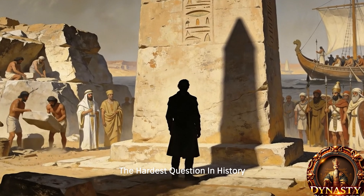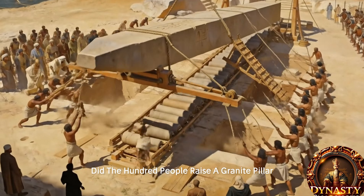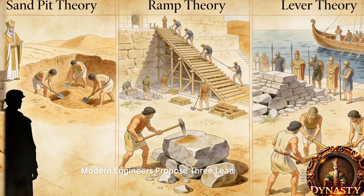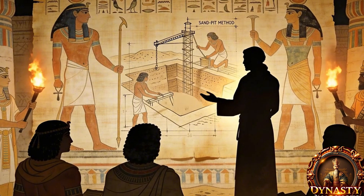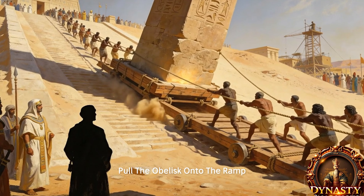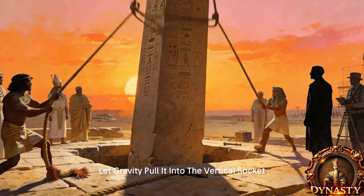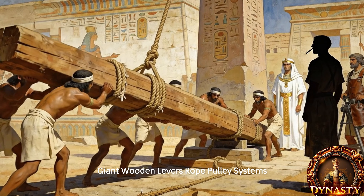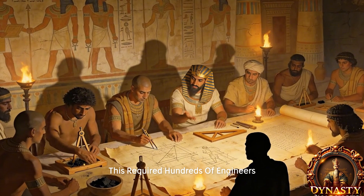The hardest question in history: by what method did people raise a granite pillar weighing 300 tons from its side to vertical? Modern engineers propose three leading theories. The most convincing: dig a deep pit, build a sand ramp, pull the obelisk onto the ramp, slowly release sand, and let gravity pull it into the vertical socket. Another theory involves long earth ramps, giant wooden levers, and rope-pulley systems requiring hundreds of workers and perfect timing. A rarer theory proposes partly raising the obelisk with water to reduce effective weight.